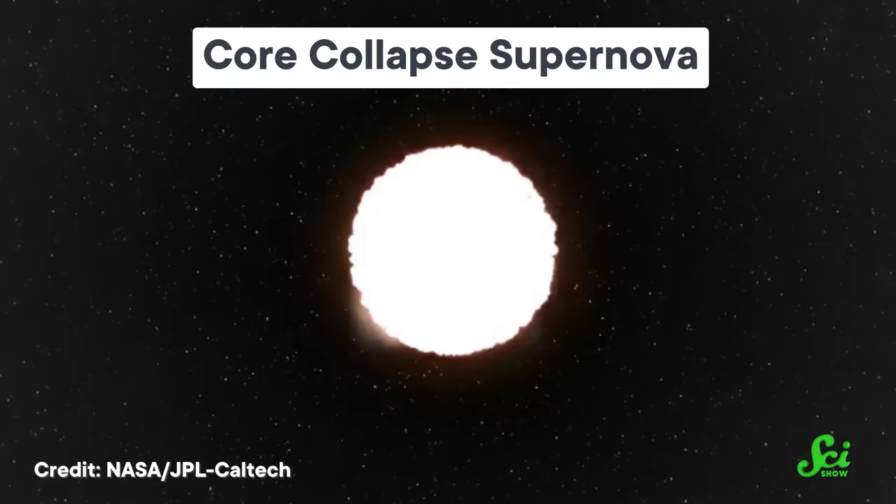Next, you have what's called core collapse. This is when a big blob of dust and gas floating in the middle of cosmic nowhere has enough mass that gravity just squishes it down to form a planet. And if you're thinking that sounds like how stars form — well, you're right. It's the same idea, just with way less mass involved.